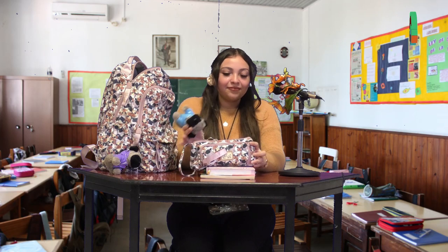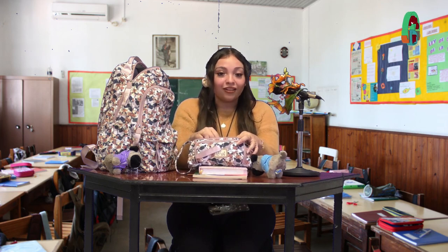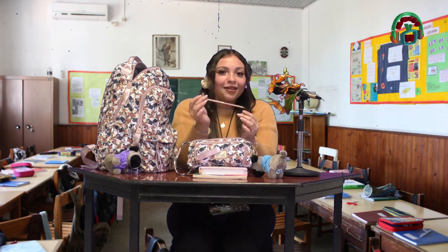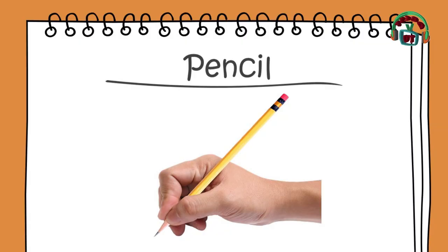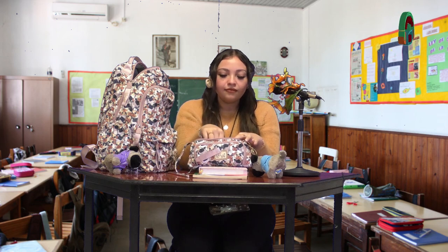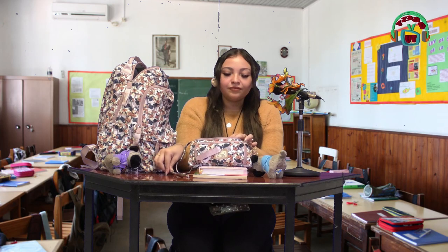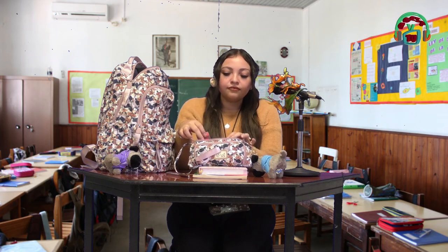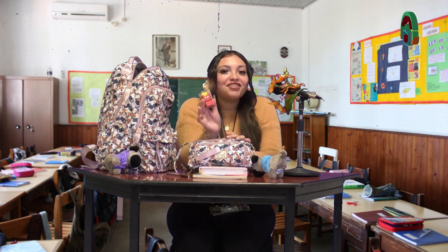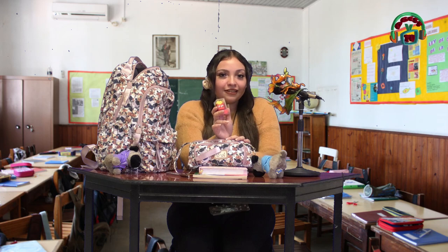Let's see what's inside the pencil case. Pencil, pencil. Lápiz. Pen, pen. Pluma. Sharpener, sharpener. Sacapuntas.